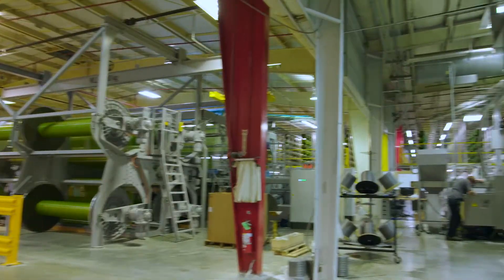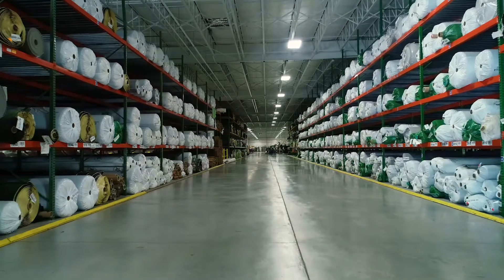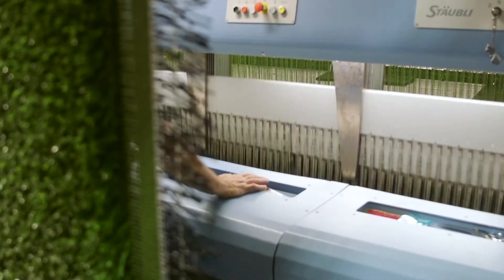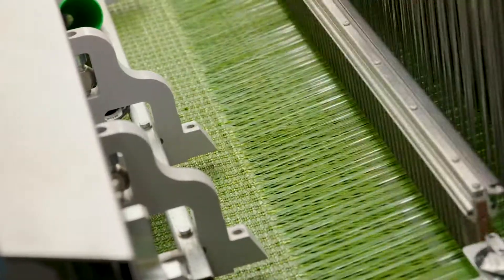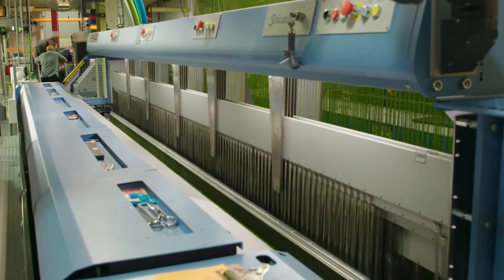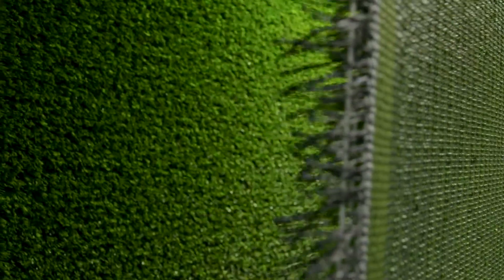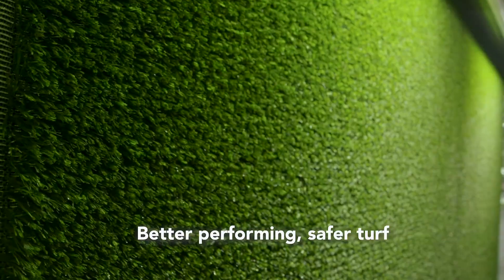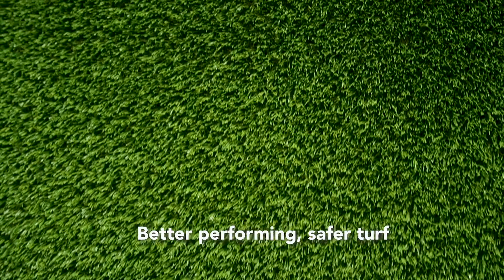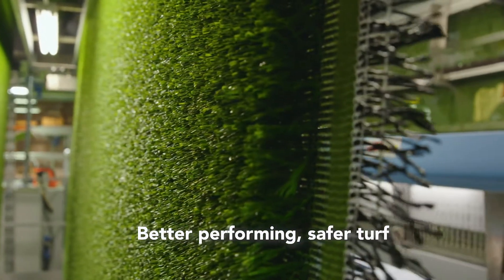We have invested in two state-of-the-art weaving machines dedicated to producing this game-changing turf. The unique pattern created by weaving the turf allows for true ball roll in any direction since there are no rows in the turf. Additionally, our weaving pattern allows for less infill splash, meaning more consistent levels of infill for better ball roll and more consistent G-Max, resulting in a better performing, safer turf.